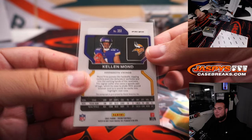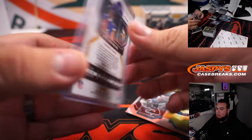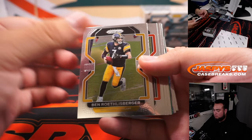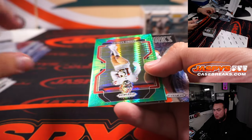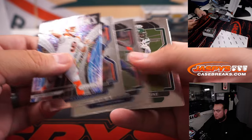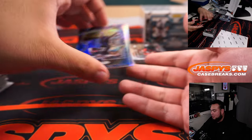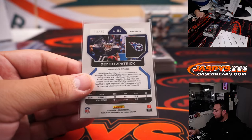So no matter what, it's going to happen. Maybe they don't have to sell yet — that's the whole point. Dez Fitzpatrick, nice little color match for the Titans. Tennessee Titans Arthur Hackett, 13 out of 25.